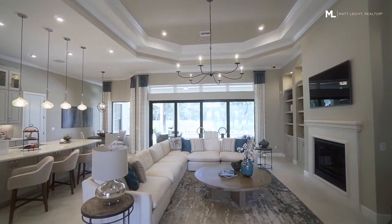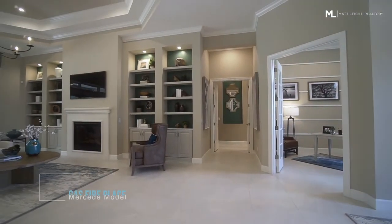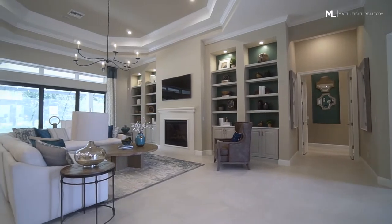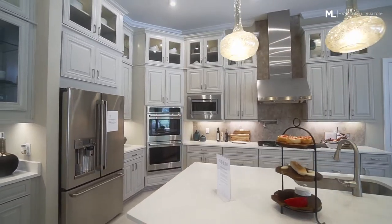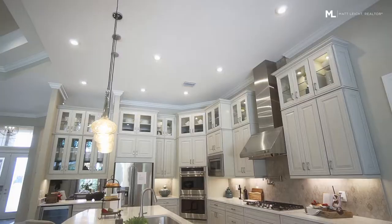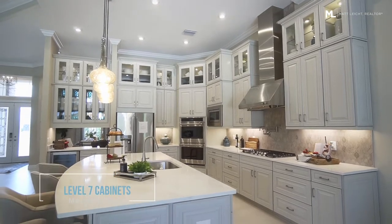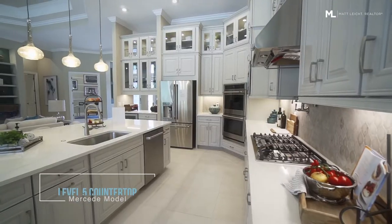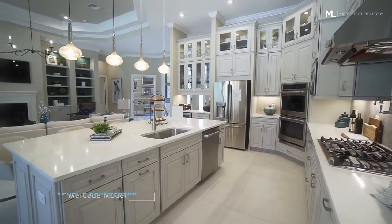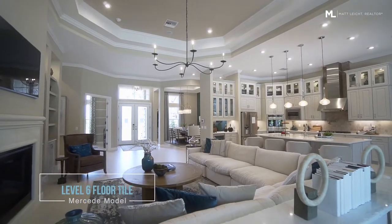A large open living space with lots of light and a floor plan that flows. Gas fireplace directly across from the kitchen. This gourmet kitchen has level 7 cabinets paired with level 5 quartz countertops. Level 6 floor tile runs throughout the whole home.